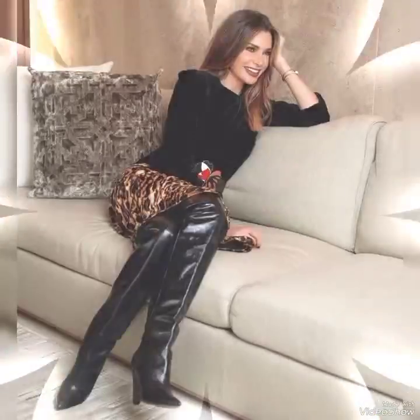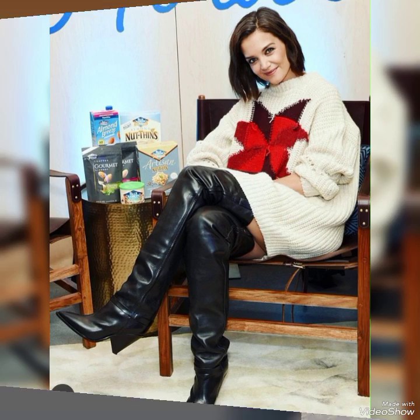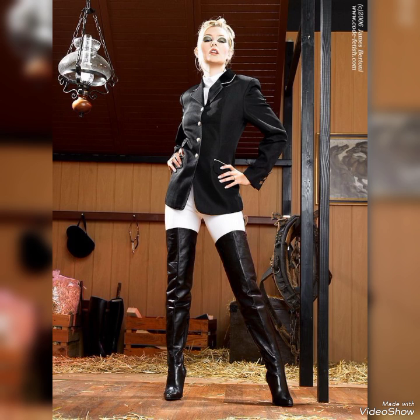Now I will tell you the websites from where you can buy these leather thigh high boots online. Friends, you can buy these from amazon.com, aliexpress.com, and alibaba.com. If you are loving these leather thigh high heel boots, please do like my videos. I always try to bring useful videos and useful content for you.